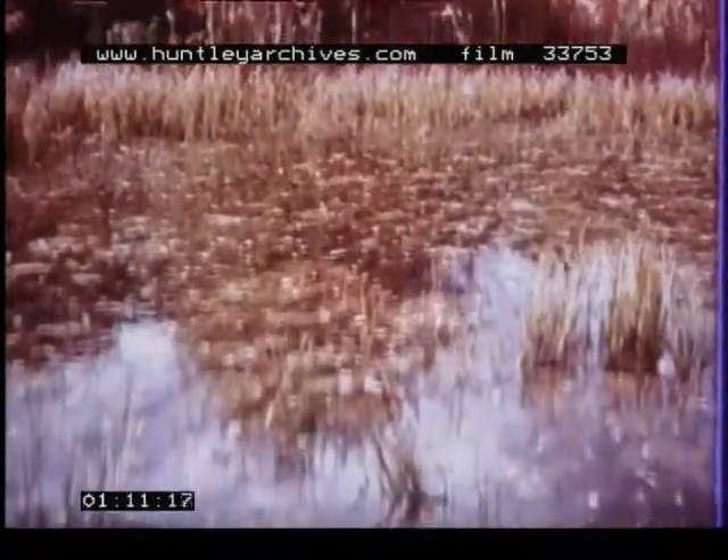We find methane above ground too. It's the product of rotting vegetation in stagnant ponds. Here, we know it as marsh gas.